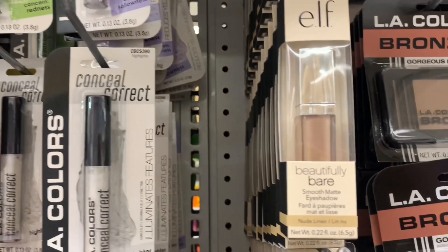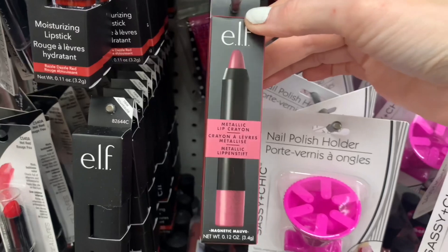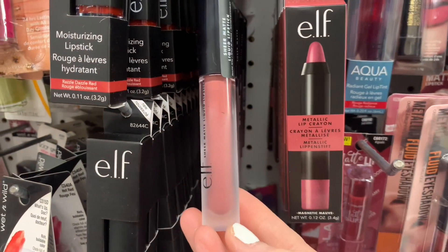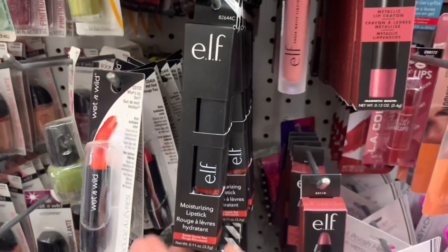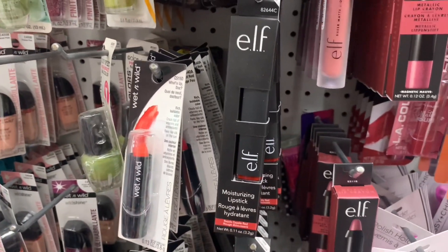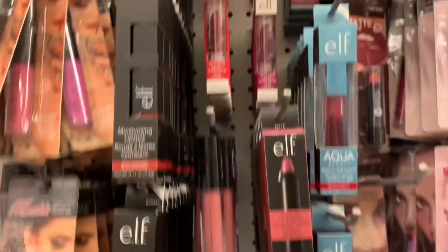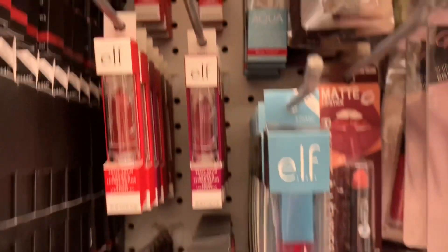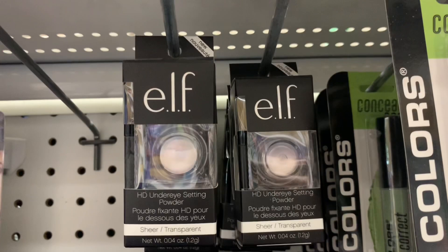Over here we had — I've bought this before, it's pretty good. I used it as an eyeshadow — the Beautifully Bare. They had some gorgeous metallic lip crayons today. Again with the matte lipstick, I just love the packaging, it's so high-end. More moisturizing lipsticks with a couple different color options too. Lots of the Aqua Lips and the Moisturizing Lips by e.l.f. And they even had some under-eye pressed powder — I've actually used that before and it's really good.